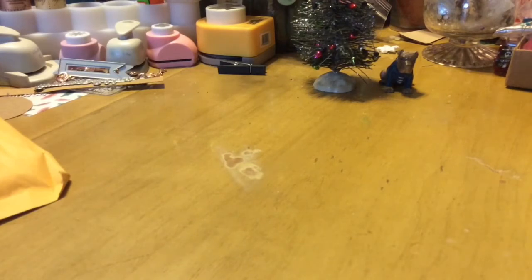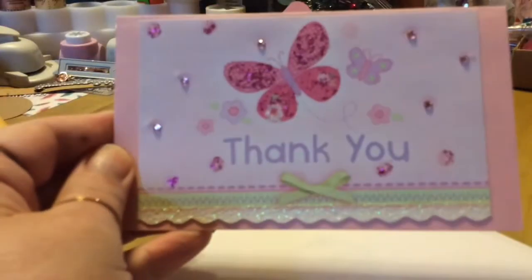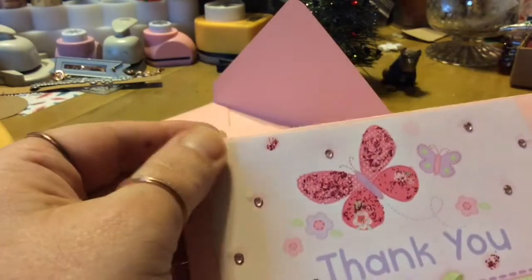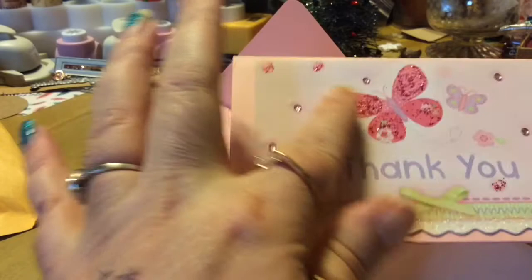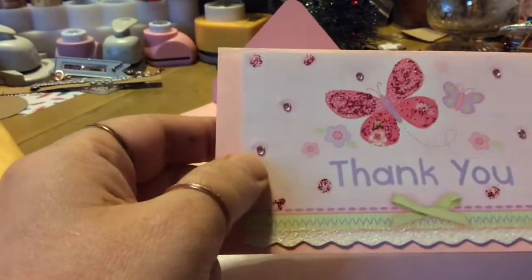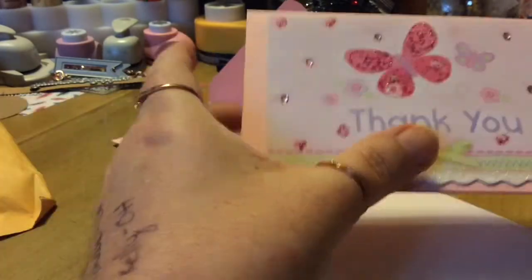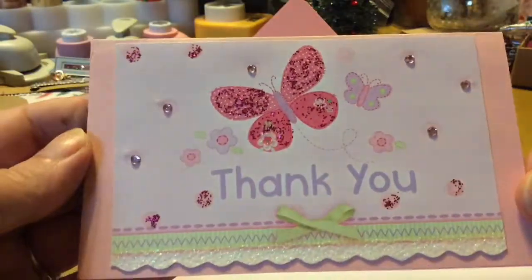The first one comes from Sassy Crafty Creations. Her name is Denise. There's one for me that says, oh, isn't that pretty? She put glitter on there. Those are really pretty, and little dots, and this has got glitter on the paper. Not sure if she did it or whatnot. It's really, really pretty though.